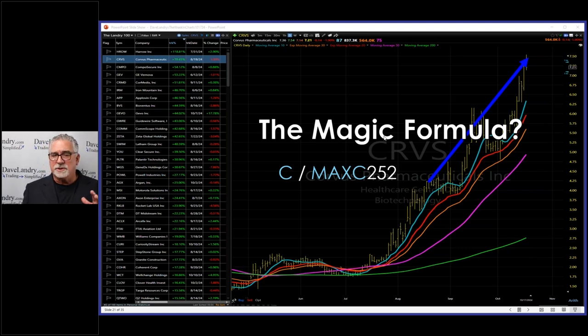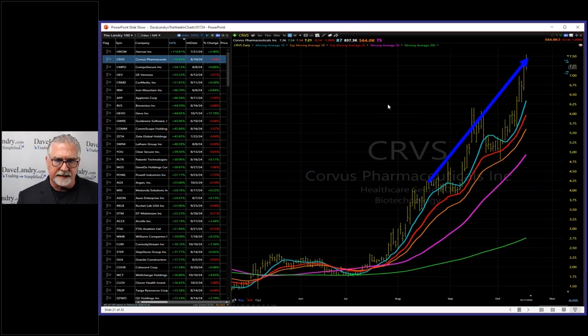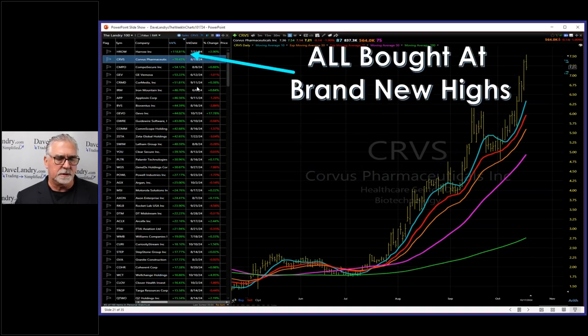With HROW we had a similar pattern — I think we got in right here and the stock just drifted down for a week or two. Sometimes you buy and it immediately goes through a sharp correction. Other times the next day it's up another 20 or 30 percent. I'm not actually trading the Landry 100 as a portfolio, but every morning I wake up thinking about how I can make this work longer term. Maybe when I'm retired, this might be the portfolio I run — just the Landry 100.